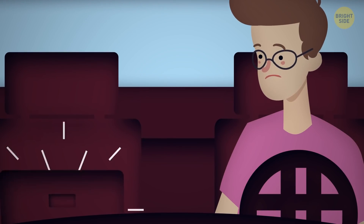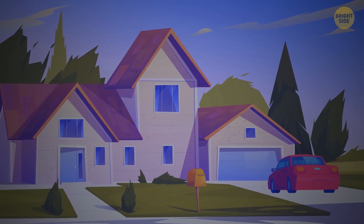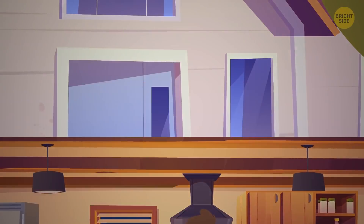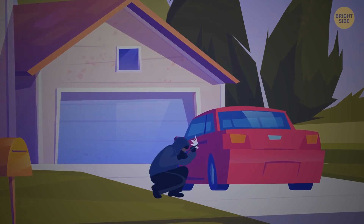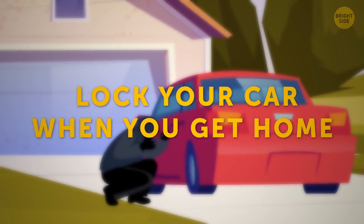Take extra care if you usually park in your driveway. Imagine you come home for dinner, leave the car, and rush into the house. Some guy out on the street is thinking the same thing about your unlocked car. And it's not just at night — make sure you lock your car when you get home, even if it's in the middle of the day.